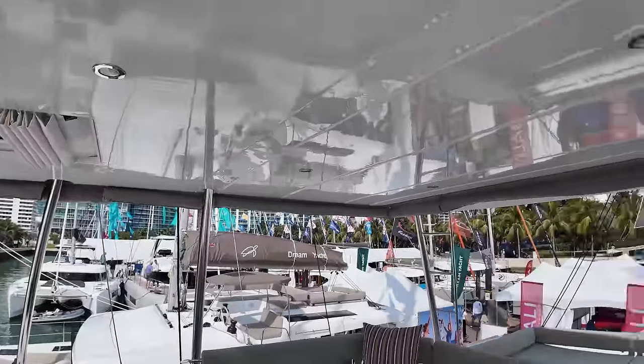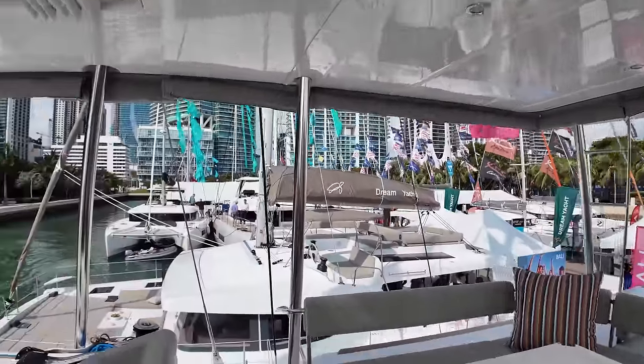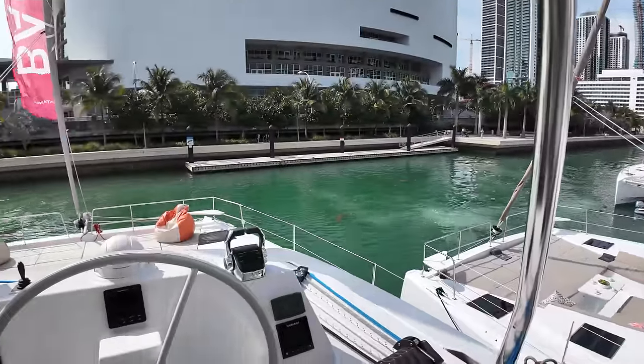There's a nice hard top going all the way around, and this will all enclose for bad weather. Pretty impressive.